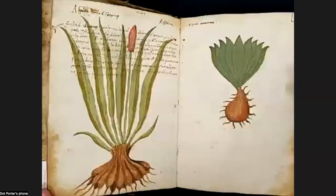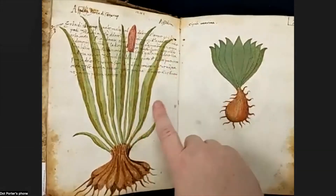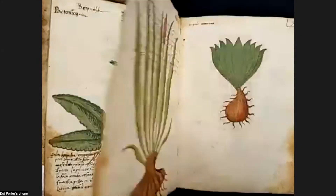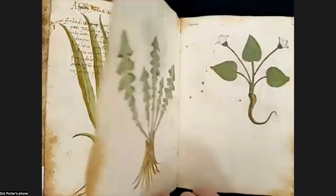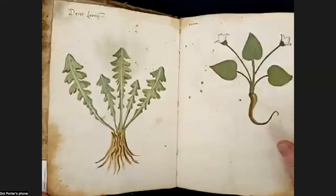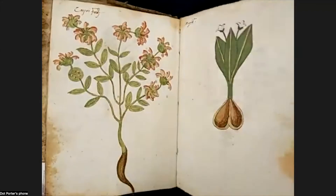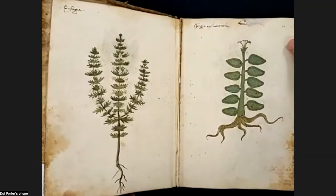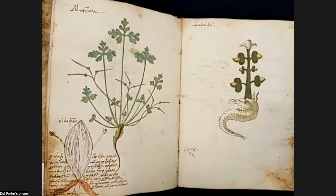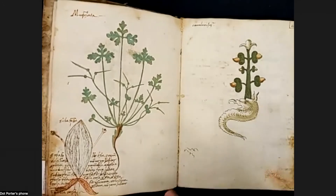These later drawings also have notes on them. The ones on the right will have a label; the ones on the left will have labels and text. We believe the person who made the text was the same person who did the art. In some cases, the writing is on top of the drawing — so the artist made the drawings and then went back and added text. Not all drawings have text.